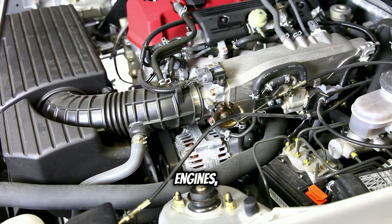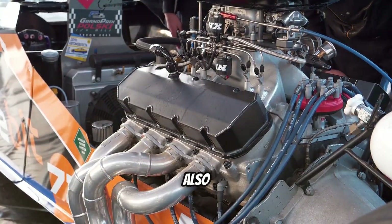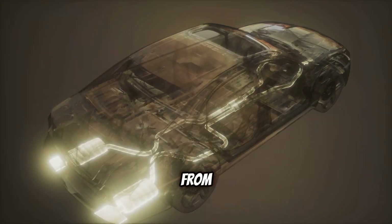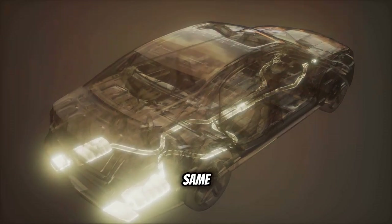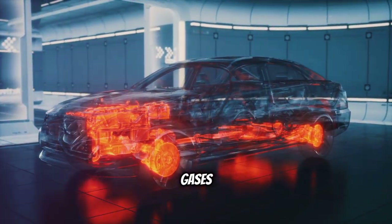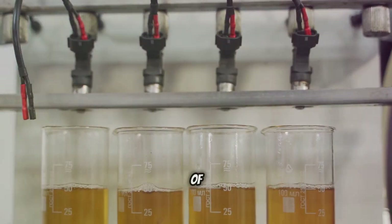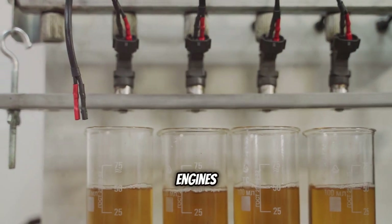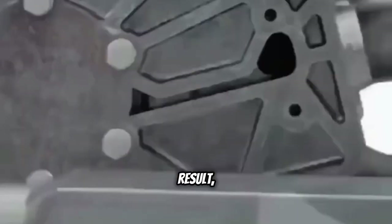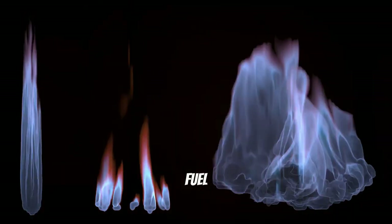Naturally aspirated engines, which rely solely on atmospheric pressure to draw air into the cylinders, can also produce flames, although they are typically less frequent and less intense than those from turbocharged engines. The principles are the same: unburnt fuel in the exhaust system ignites upon encountering hot exhaust gases and leftover oxygen. One common cause of flames in naturally aspirated engines is a malfunctioning fuel injection system — if the injectors are leaking or delivering too much fuel, a rich mixture can result, leading to incomplete combustion and unburned fuel in the exhaust.